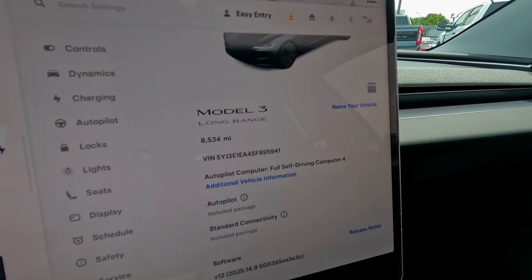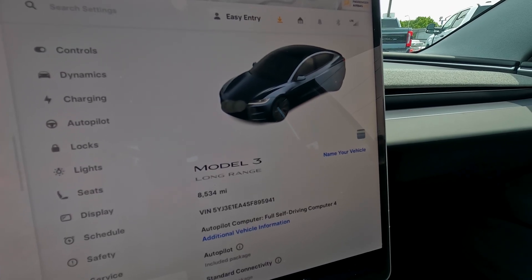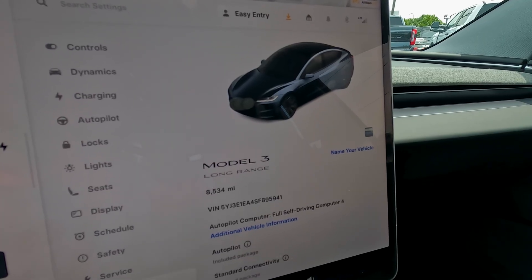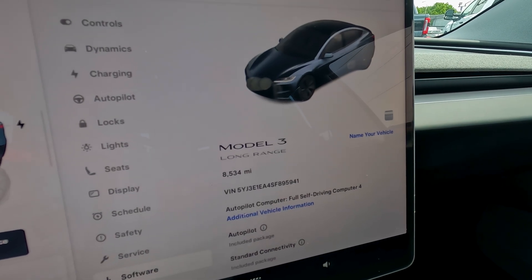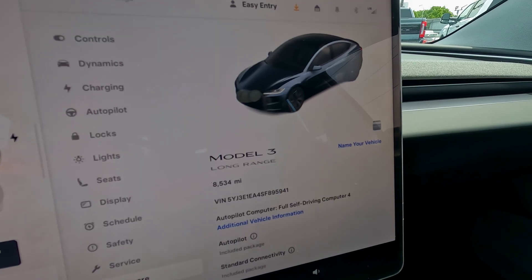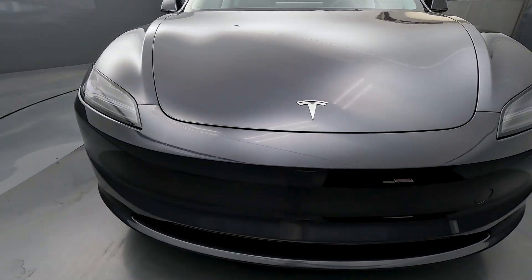This is a Model 3 Long Range with 8,534 miles. There's a dual motor and a single rear electric motor version in North America — this is the long range single rear motor. It's still very quick, but it has a little better range than the dual motor because two motors pull more electricity from the battery, and the extra motor adds weight which reduces efficiency. The all-wheel drive version has about a 350-mile range when fully charged; this one is a little over 360 miles.